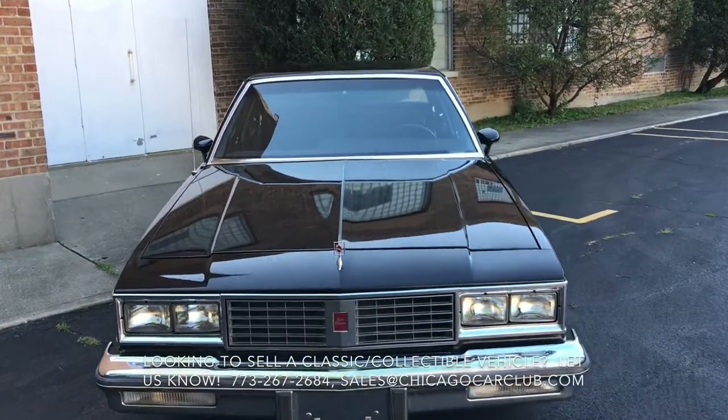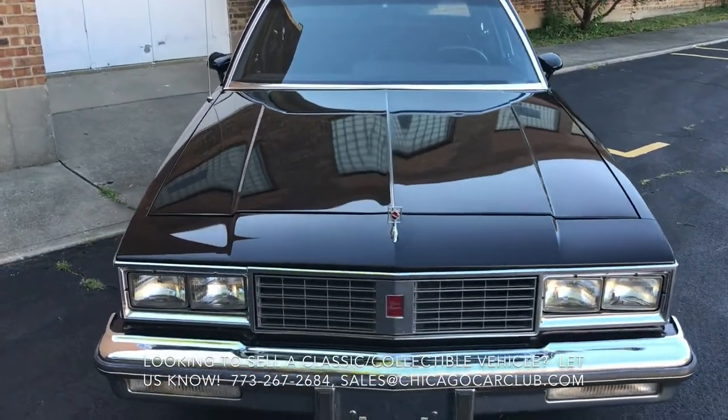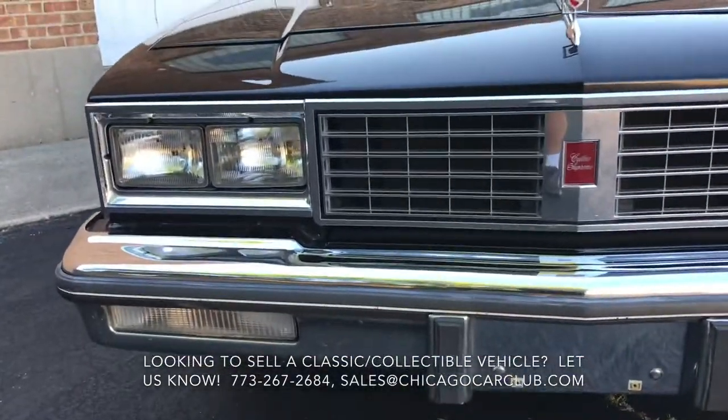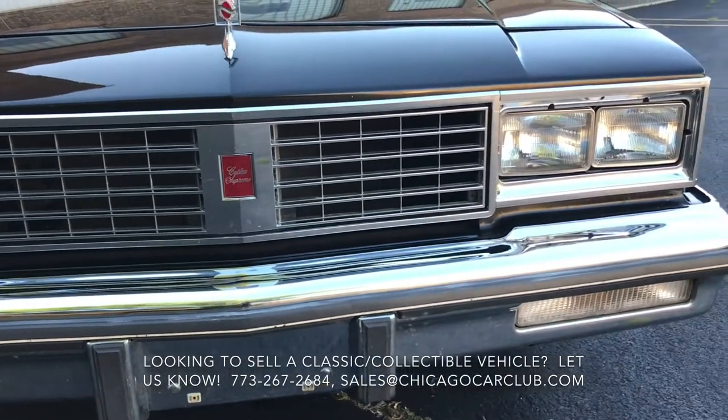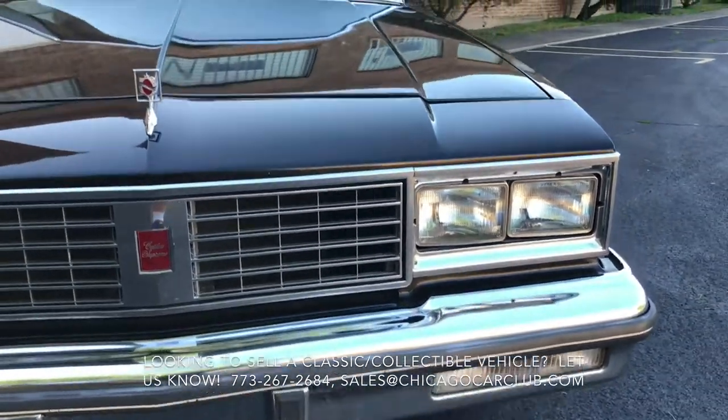This is our 1986 Oldsmobile Cutlass Supreme four-door sedan. This video will cover a few different things. First off, it'll be a very slow-paced walk around the car, and following that will be some clips of the interior as well.